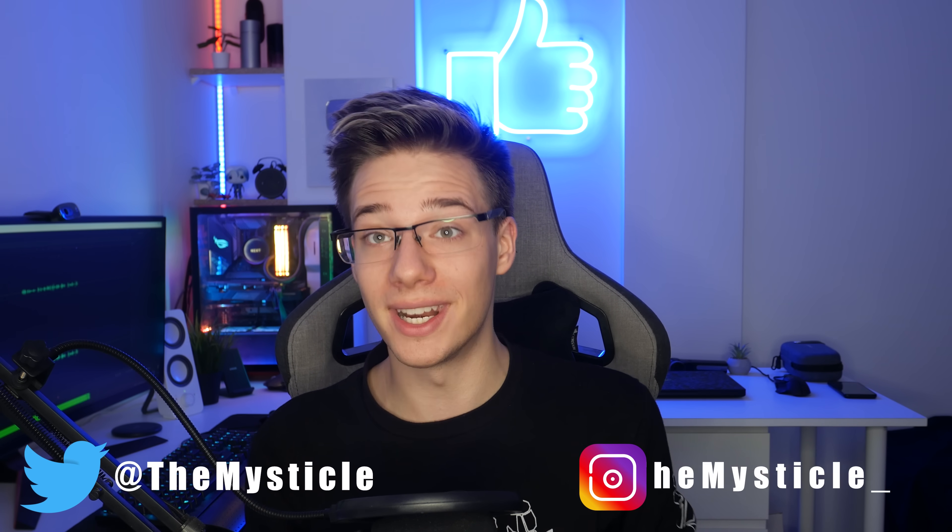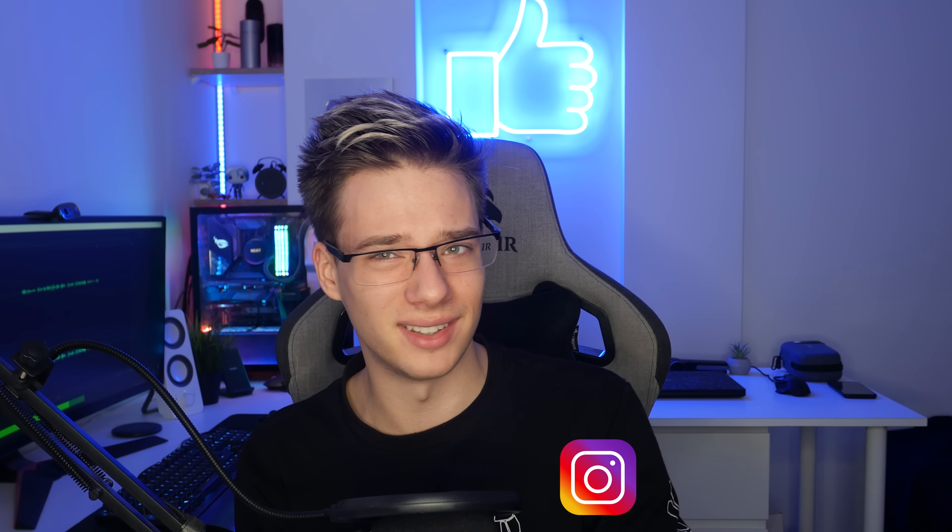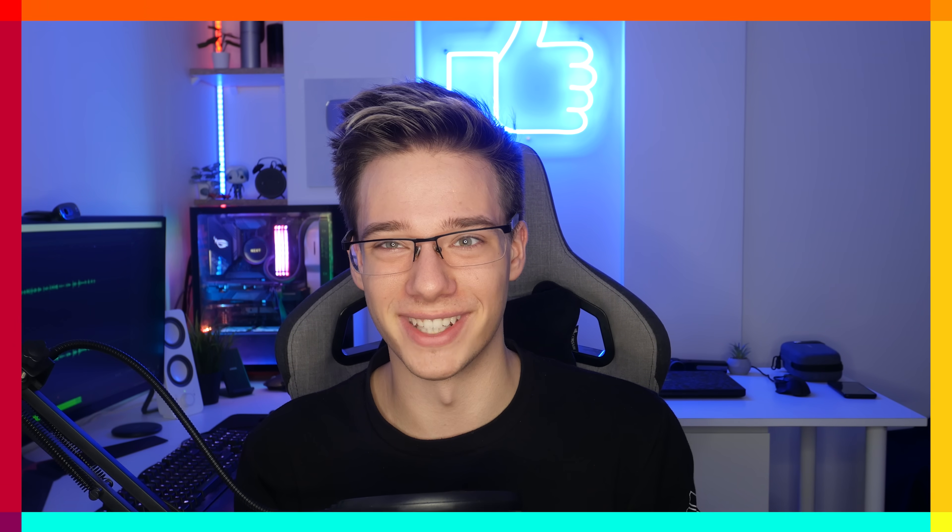Good morning everyone, I hope you're all doing fantastic. I'm Mystical and today I'll be telling you about all the things that I've missed while I was sick in XR News. It's been like 10 days of XR News. Quite a bit of interesting things have happened, so let's jump right into the video.